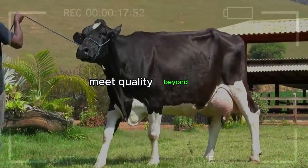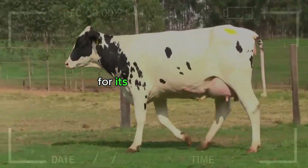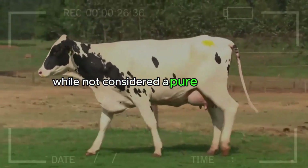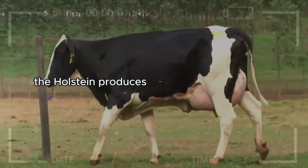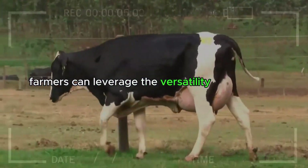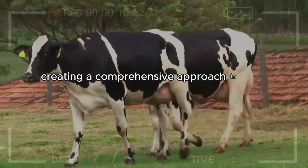Meat Quality – Beyond Milk. Although the Holstein is primarily known for its milk production, its meat qualities also deserve attention. While not considered a pure beef breed, the Holstein produces lean and flavorful meat. Farmers can leverage the versatility of this breed, gaining benefits from both milk production and meat quality, creating a comprehensive approach in their operation.